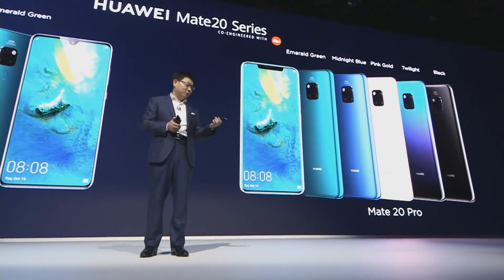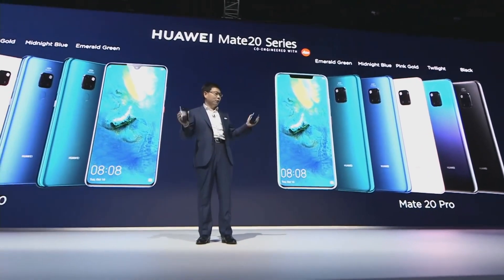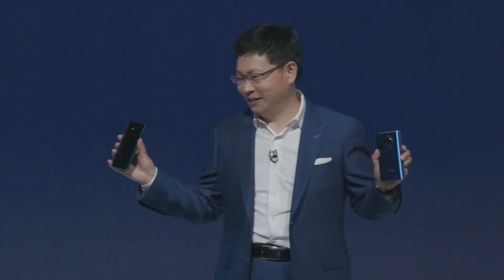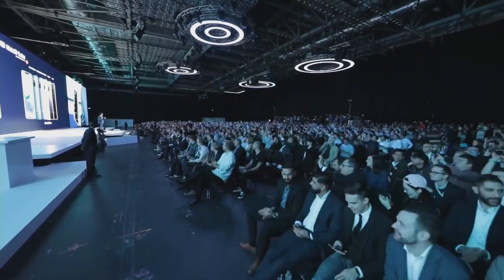Ladies and gentlemen, this is the Mate 20 and Mate 20 Pro. Each one has five colors for your selection, giving you more choice.